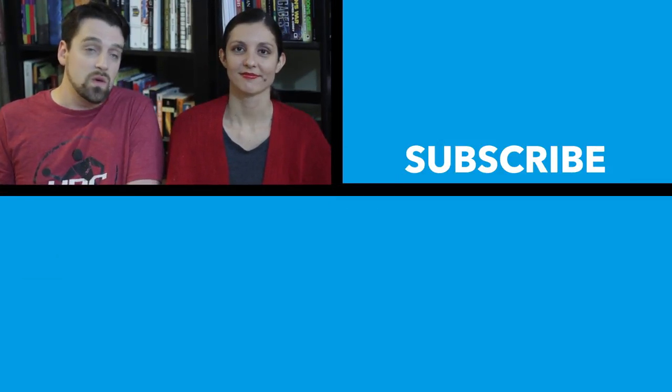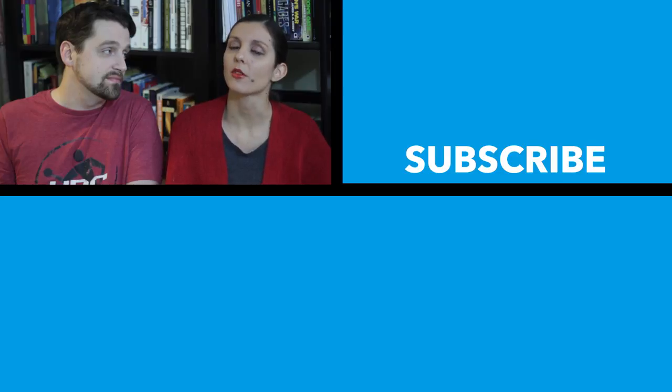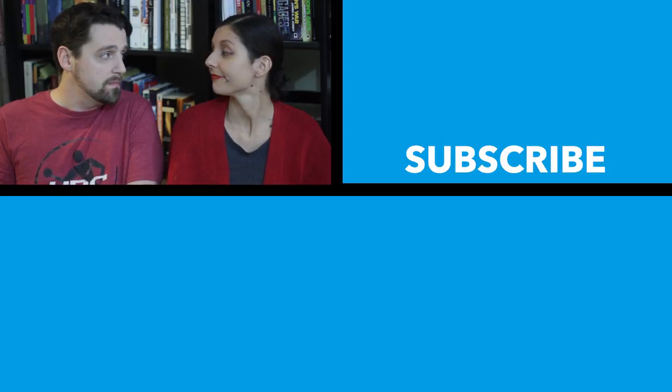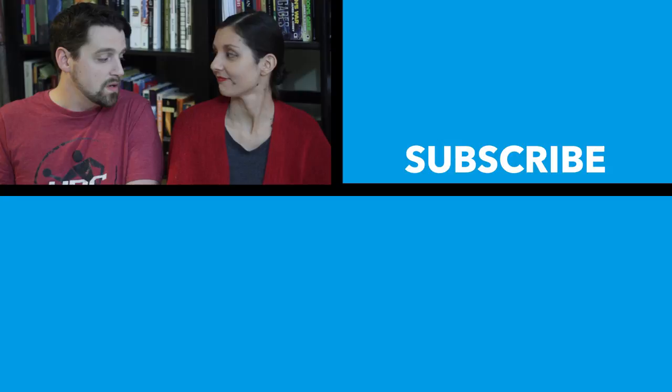Also, please be sure to subscribe and press that like button so we can keep getting these videos out to you. For our next video, we're going to do something a little different — we're focusing on a color, and it's one of my favorite colors. Which color is that? Red.